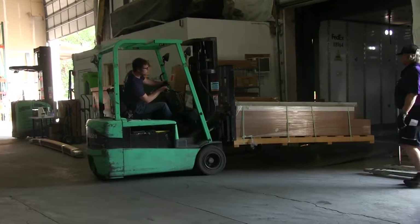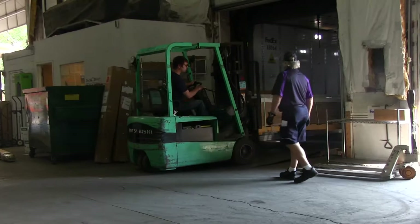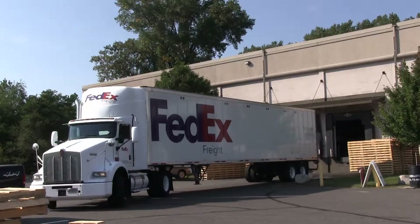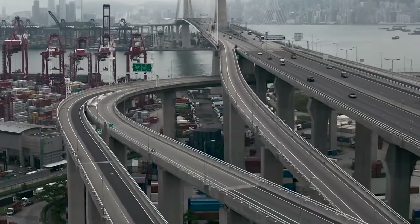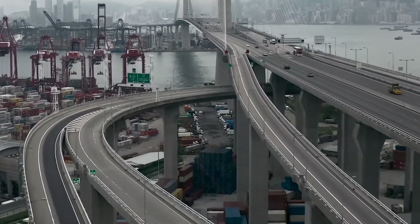Once on the truck, you'll get a shipping notification with a trackable number. As the driver gets closer to your location, he or she will give you a call so that the two of you can schedule a day and time window for delivery.